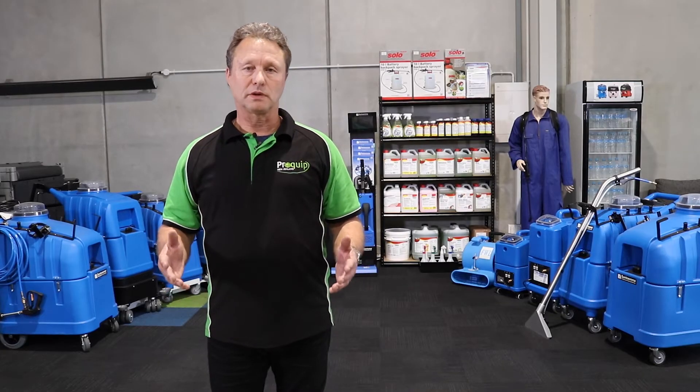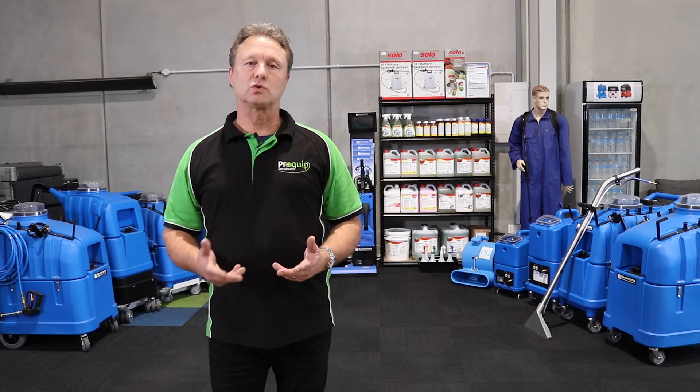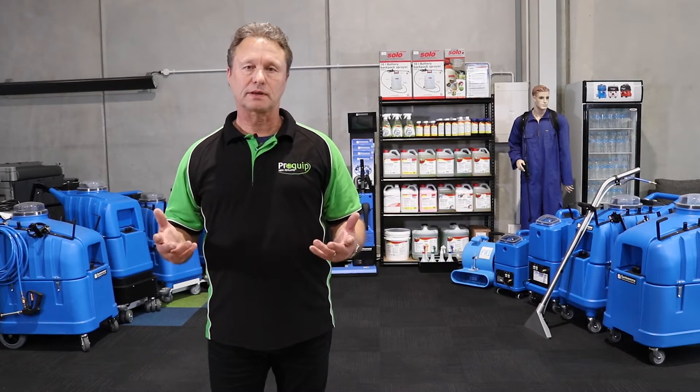Hi, Brent here. Welcome to the wonderful world of carpet cleaning here at ProQuip. At ProQuip we firmly believe that there are seven practical steps for a successful carpet cleaning operation.